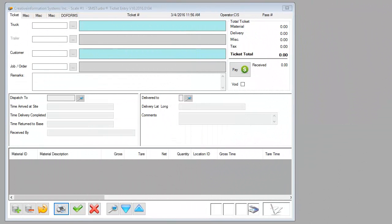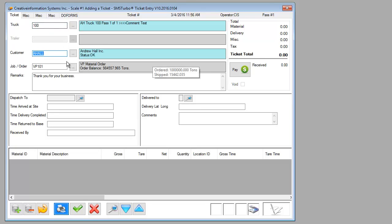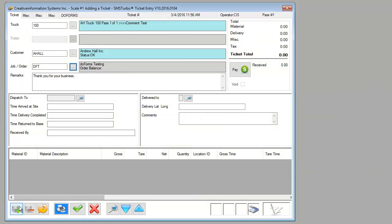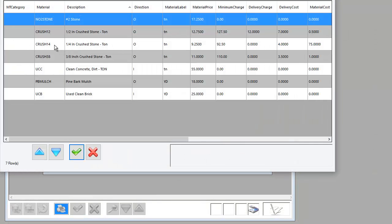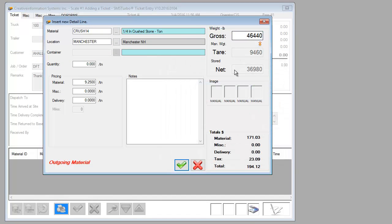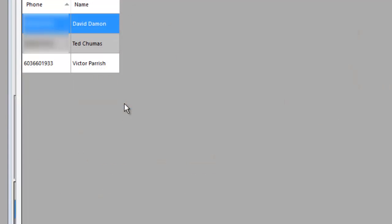There are other demo videos that go into great detail on the ticketing process in SMS Turbo. For the purposes of this demonstration, we will create a simple ticket by selecting the truck, the customer, an order, a material, capture the weight from the scale, and then select the individual we wish to have the ticket information dispatched to.